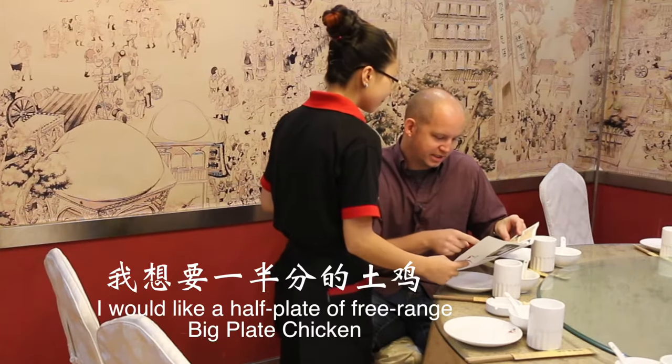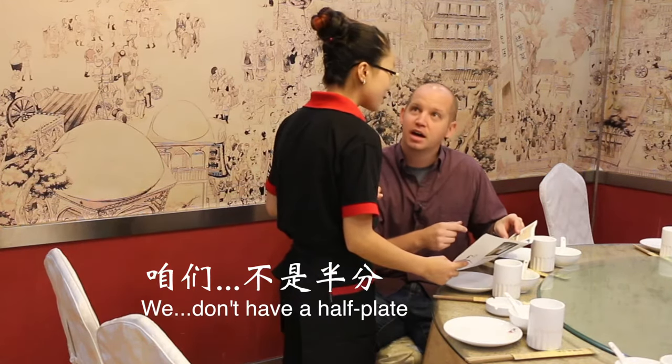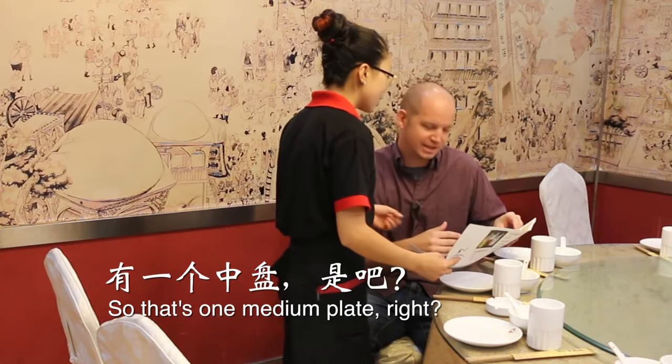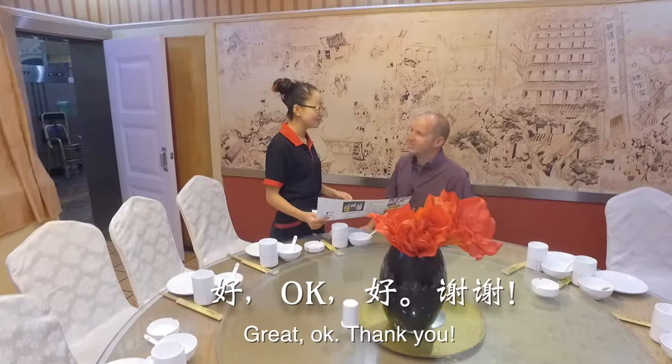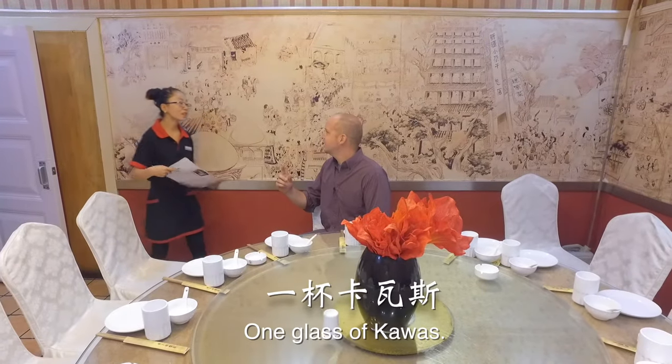I want to order half of the chicken. Oh, this is not a half of the chicken — it's a big plate and a half of the chicken. It's a half of the chicken, right? Okay, thank you. Kawasaki.